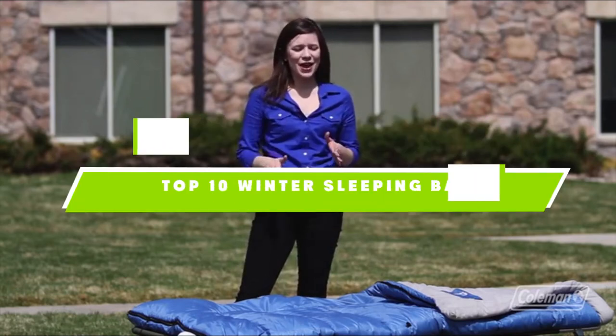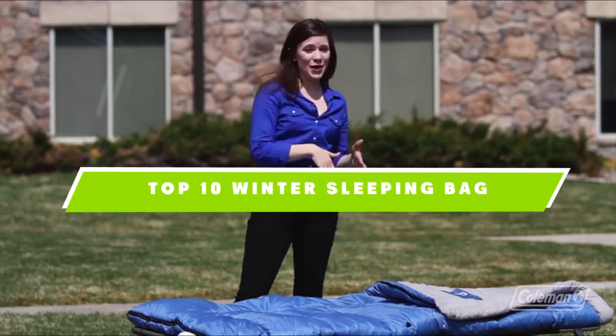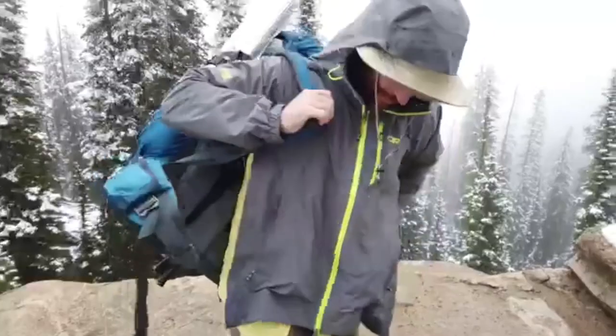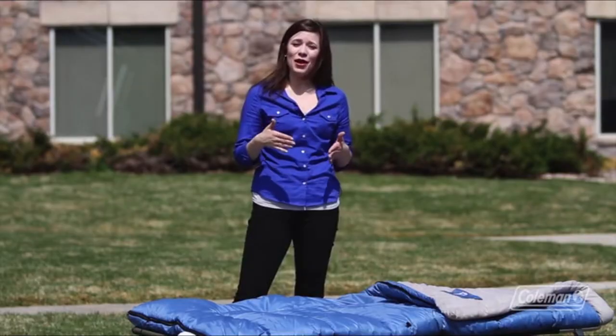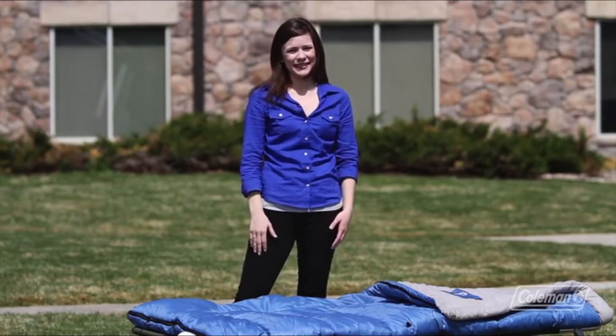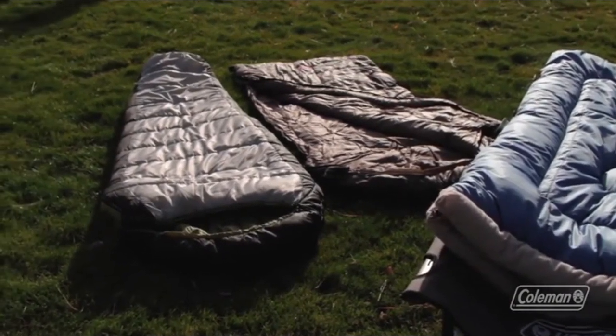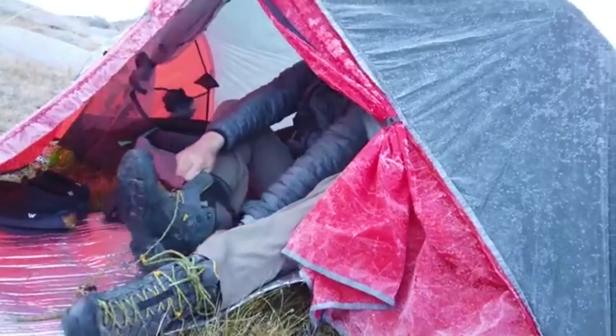If you're looking for the best winter sleeping bag, here's a list you must see. We made this list based on our personal preference and sorted it based on the features, prices, quality, durability, and reputation of the manufacturers and customer feedback. We've also included options for every type of customer. So let's get started.